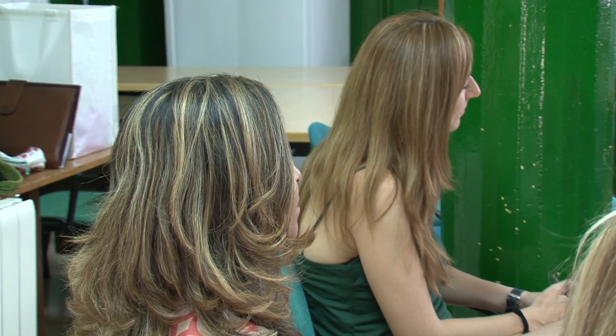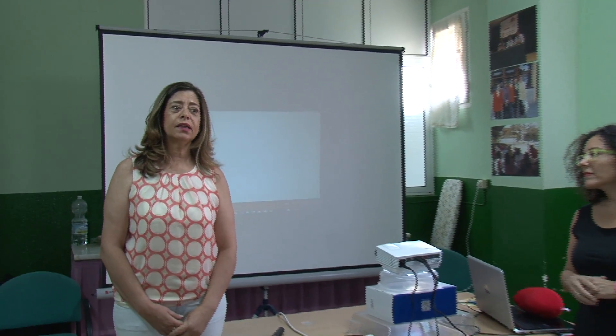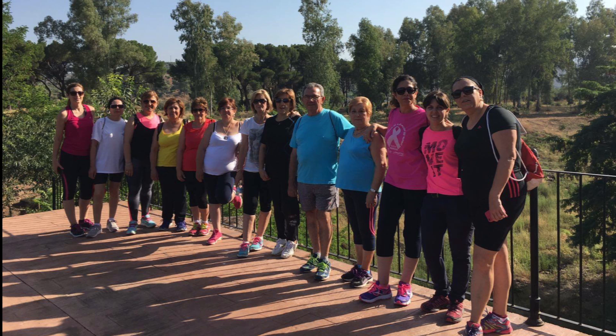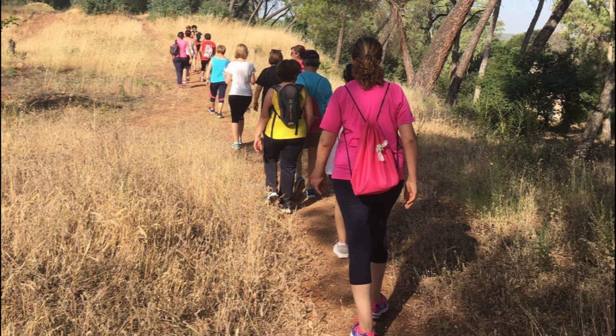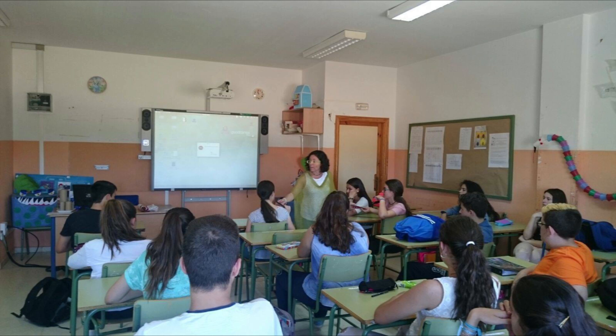El Ayuntamiento de Marmolejo, a través de sus concejalías de salud y mujer, ha colaborado en el desarrollo de un taller sobre sexualidad que la Asociación de Mujeres Útica realizó el pasado miércoles, dirigido a mujeres. Esta actividad contó con la colaboración de Rosa Oliveros, directora del área de enfermería del Hospital Alto Guadalquivir de Andújar y sexóloga, quien de forma muy dinámica y divertida explicó a los participantes la importancia de la mente, el corazón y el aparato sexual y reproductivo para mejorar la sexualidad sin estereotipos ni miedos. Con esta actividad se han concluido todas las actuaciones llevadas a cabo en Marmolejo durante el último mes con motivo del Día Internacional de Acción por la Salud de las Mujeres.